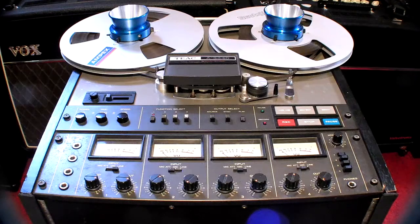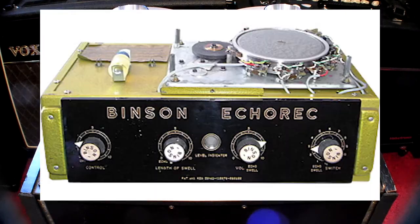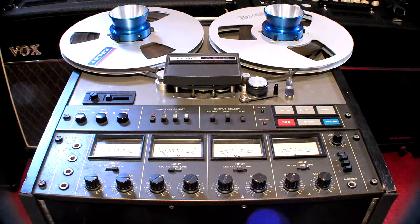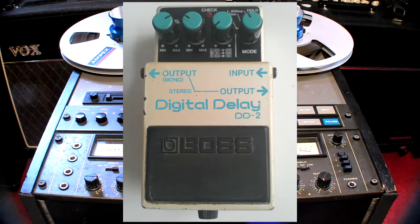There are many other well-known examples of devices, like the famous Binson Echorec that used magnetic discs instead of tape, the Vox Echomatic, the Echoplex, and the WEN Copycat. Those were all analog devices, but in the 80s, digital delays became very popular. They were cheaper, offered more audio fidelity and effect control, and were compact enough to be fitted in a pedal.